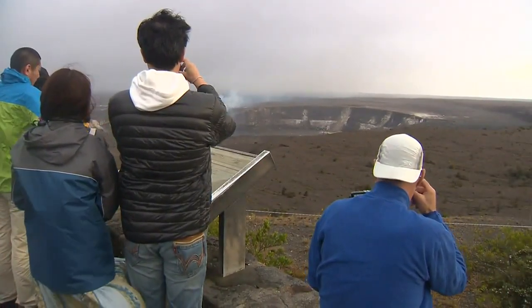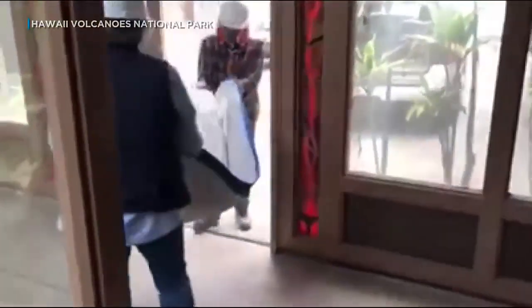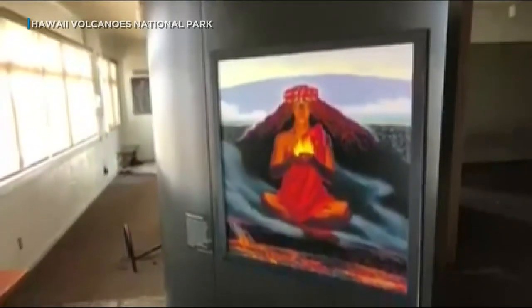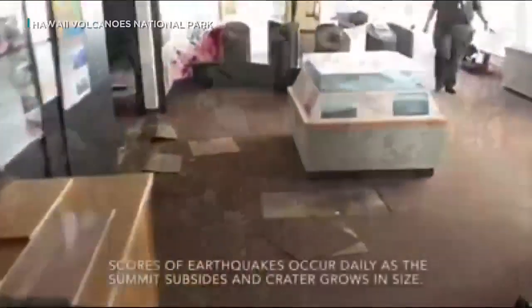Being located so close to the edge of one of the world's most active volcanoes had its advantages, but also its drawbacks. All that shaking took a toll, and just a month after the eruption began, wall displays and exhibit props — including artist Herb Kade's iconic painting of the fire goddess Pele Honua Mea — were removed from the museum. The buildings were evacuated, as it turns out, forever.